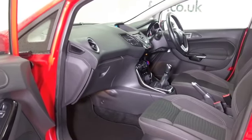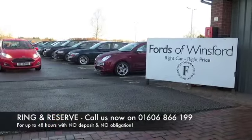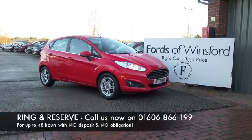Don't forget at FOW the price you see is the price you pay — there are no hidden charges or extras. You can ring and reserve with no deposit, no obligation. Bring your licence with you, have a test drive, and discover this great car for yourself at Fords of Winsford.